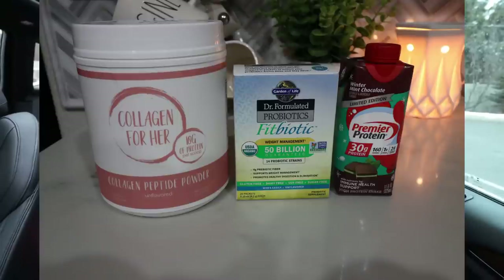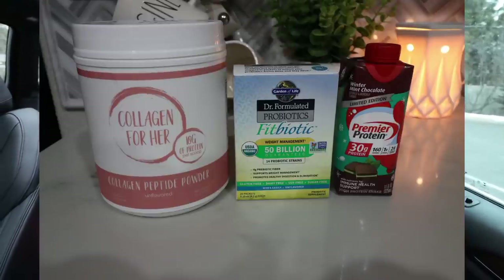I did add in a scoop of my collagen powder. And I added in one of my little Fit Biotic packets — I have been loving those. They mix in really well with the hot coffee shots and you can't taste it at all. And then I threw in a winter mint Premier Protein for some protein and as the creamer for my coffee. So I was able to get 30 grams of protein in, which was fantastic. So that was my coffee for this morning.